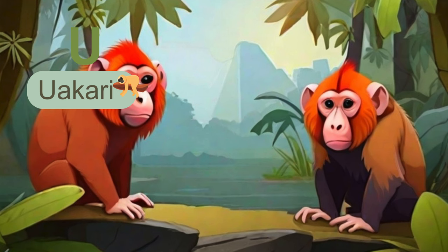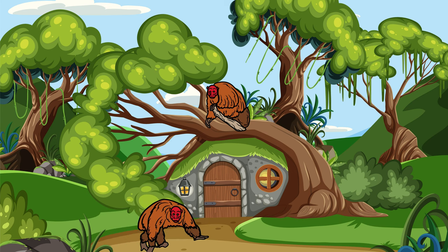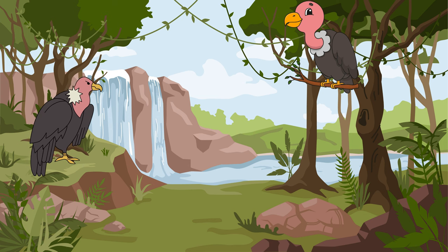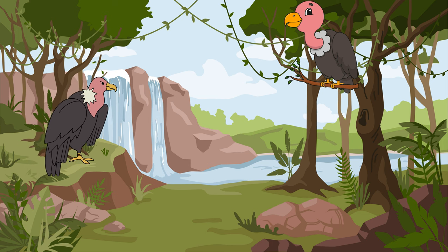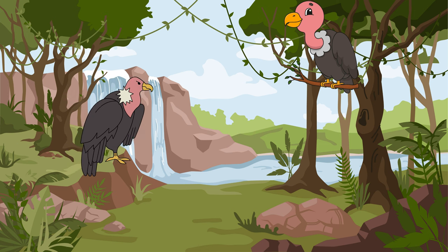Next alphabet is U. U is for uakari, a unique monkey with a bright red face. Next alphabet is V. V is for vulture, nature's cleanup crew. Vultures play a vital role in ecosystems by scavenging and disposing of carcasses, helping to prevent the spread of diseases.